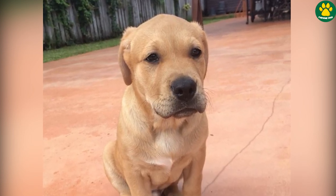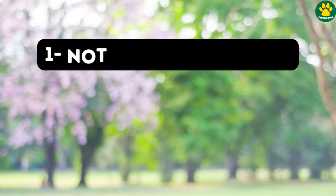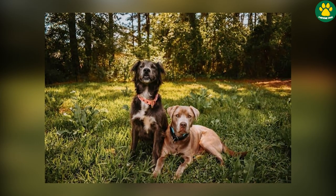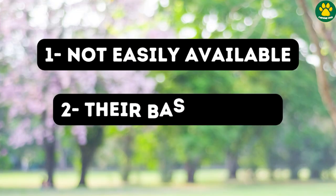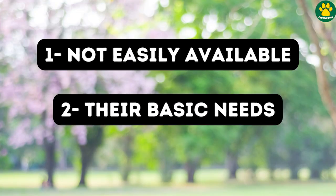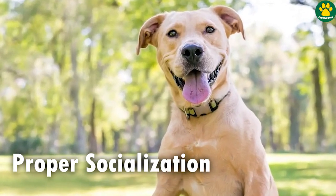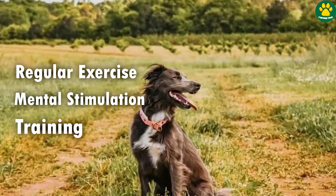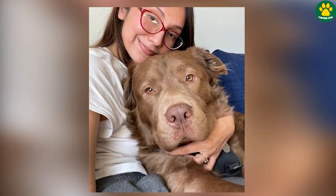Before you think about adopting a Golden Pit, a few things you should know: firstly, Golden Pits are not easily available — they are not among the most popular designer dog breeds, so it may not be easy to find one. Secondly, if you are lucky enough to adopt a Golden Pit, make sure you provide them with proper socialization, regular exercise, mental stimulation, proper training at least the basic ones, and your love and care.